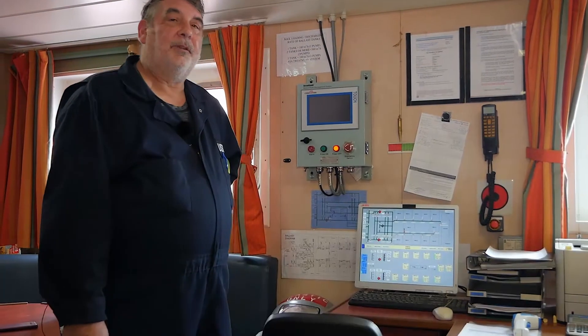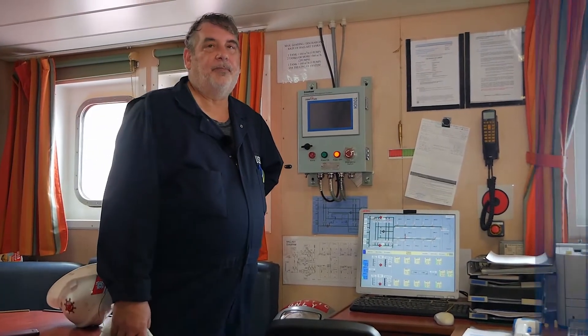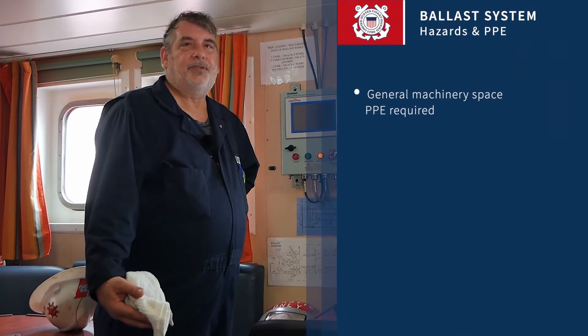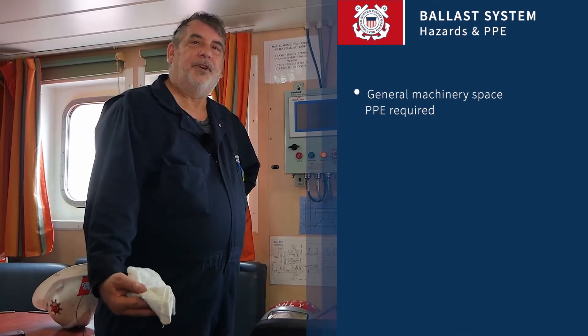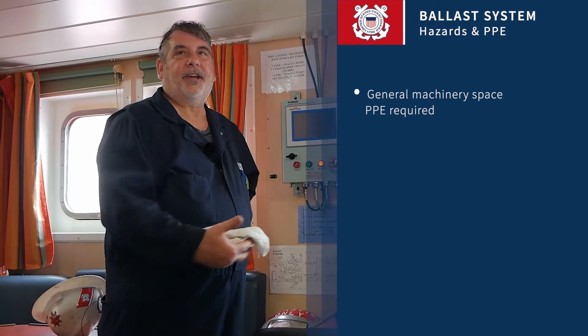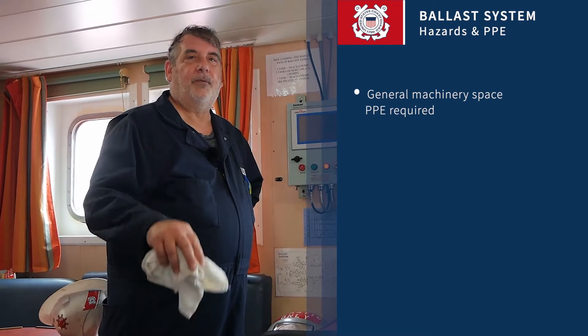Today we're going to talk about the ballasting system on board ships. The safety hazards involved with this would be the normal ones involved with going in the machinery space as well as walking out on deck. Right now we're in the cargo control room.